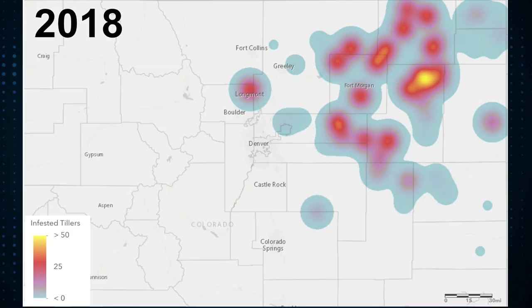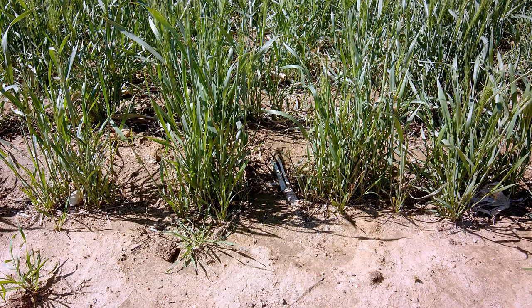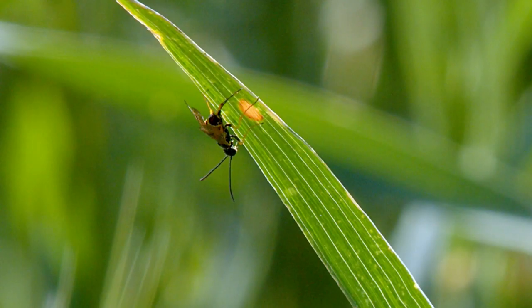The wheat stem sawfly produces one generation per year. Adults emerge in late May or early June and are generally active when winds are calm and field temperatures are above 50 degrees Fahrenheit. The adult wheat stem sawfly is about three-quarters of an inch long with smoky brown wings, a shiny black body, and three yellow bands around the abdomen.